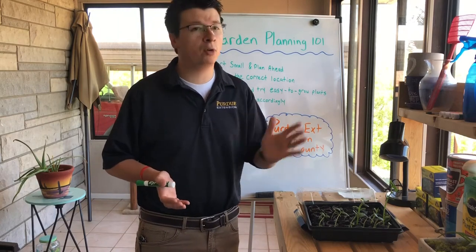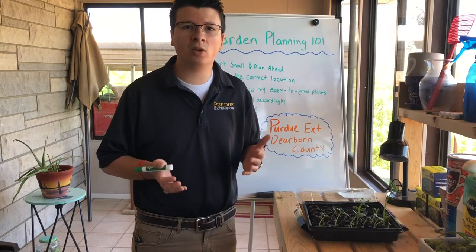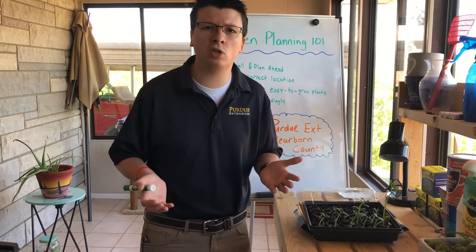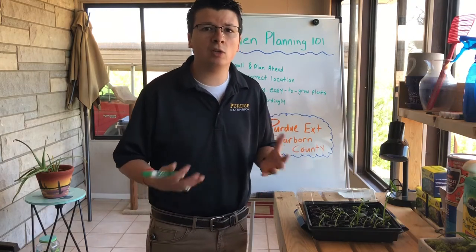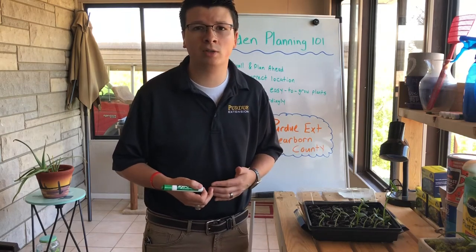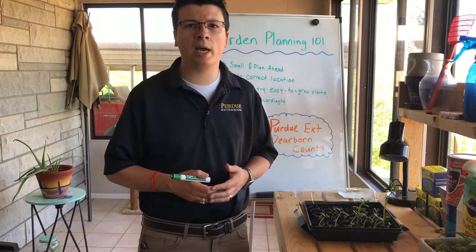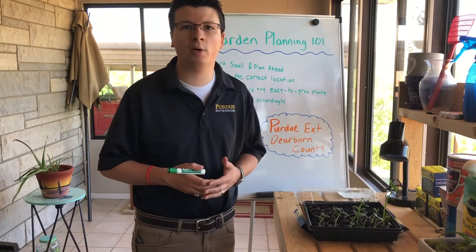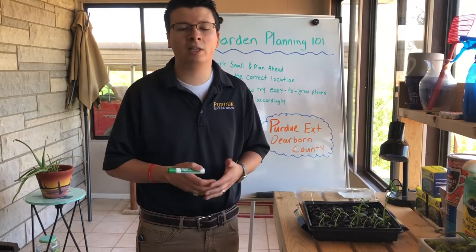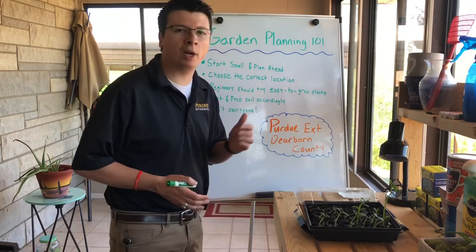Whether you're a beginning gardener or you've gardened a lot longer than I have, there are obviously a lot of things you need to plan to start any garden year. I'm going to do my best to include some generic reminders and recommendations that have worked for me and other gardeners I work with, including our hard-working Master Gardener Association. If you have any questions, feel free to drop a direct message or comment below.